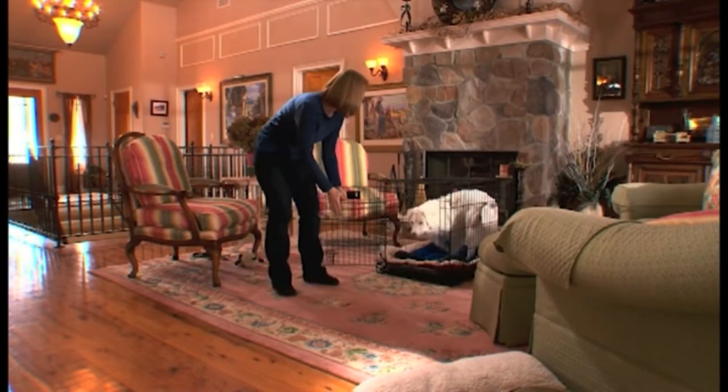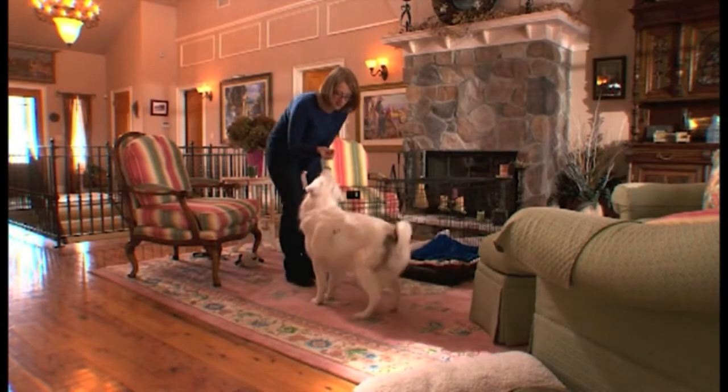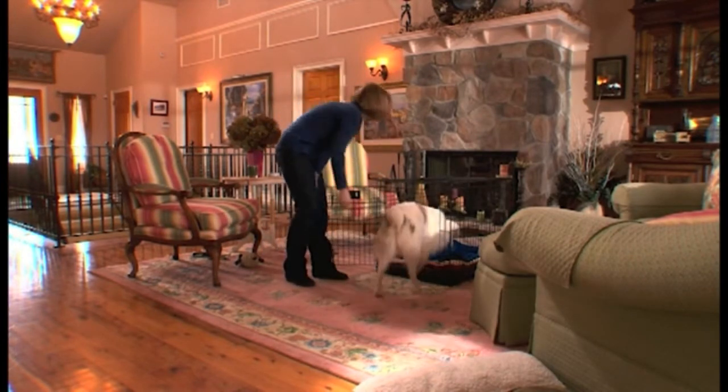But don't shut the door, not quite yet. Repeat this exercise several times throughout the day. Now you'll do the exercise again, but this time when your pup enters the crate, praise him and shut the door for a few seconds.